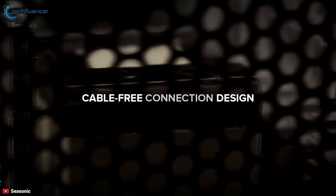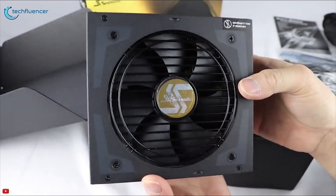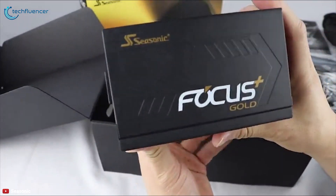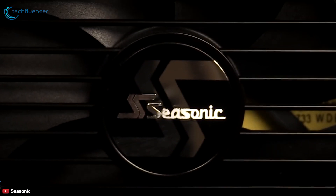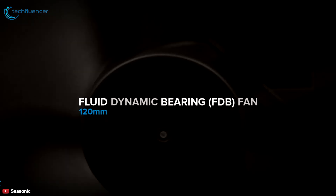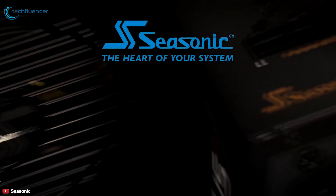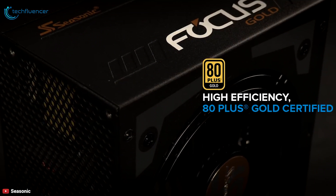This power supply features a cable-free connection design, meaning the back panel and PCB are connected by a copper plate that not only lowers the chance of production errors during metal insertion but also improves output power quality. The Focus Plus Gold series comes with high-performance fluid dynamic bearing fans designed to take advantage of the impact-absorbance effects of oil, making them extremely reliable and generating considerably less operating noise and heat than ball bearing fans.